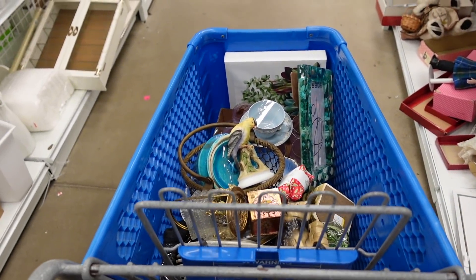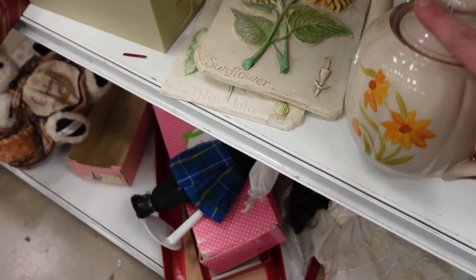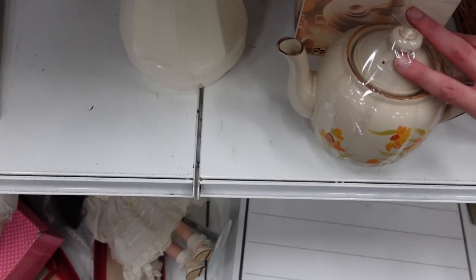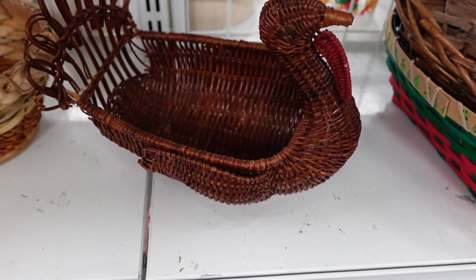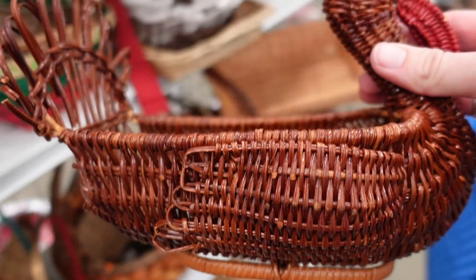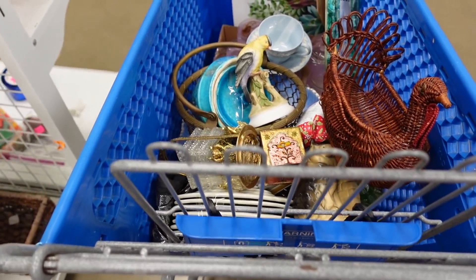My cart filled up pretty quickly. I've got another teapot here — this one actually has the lid, but I wasn't all that impressed with the bottom. I'm not the best with teapots. This turkey basket — I figured I would grab this and hold on to it until next year. I still look at holiday stuff throughout the year, but I usually hold on to it until the time is right.